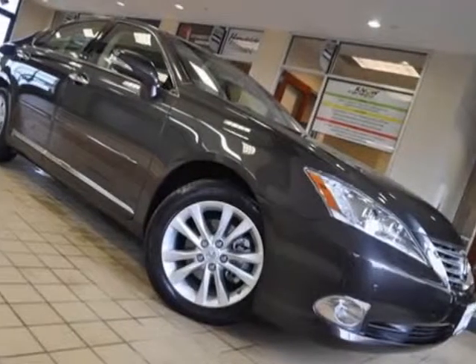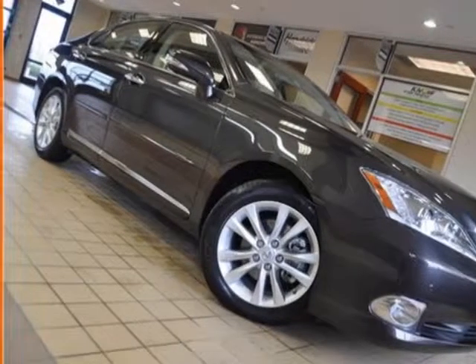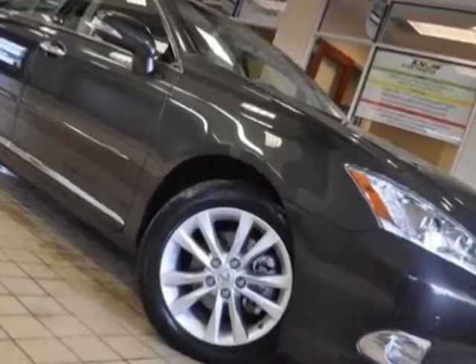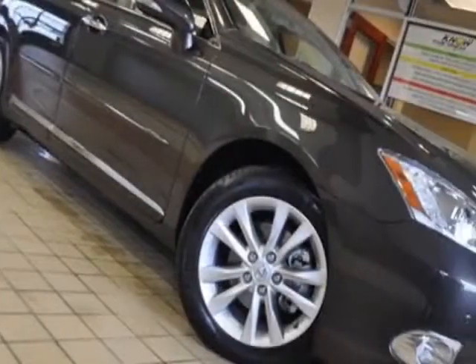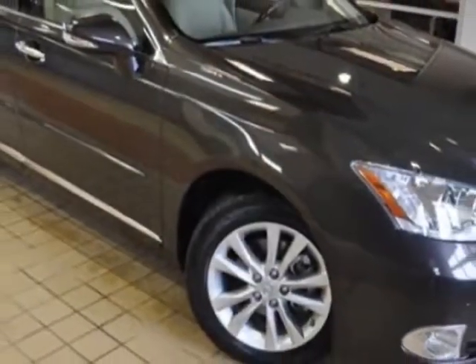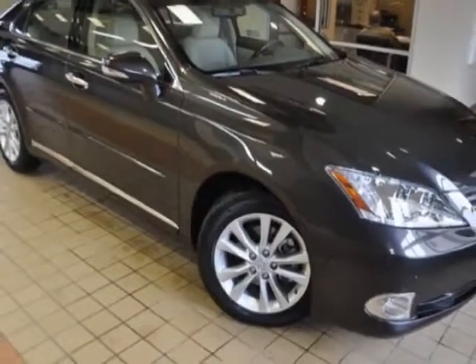Take a look at the certified pre-owned 2012 Lexus ES350. Carfax has certified this ES350 as having one owner. This ES350 has just under 19,000 miles. This vehicle has a limited warranty.